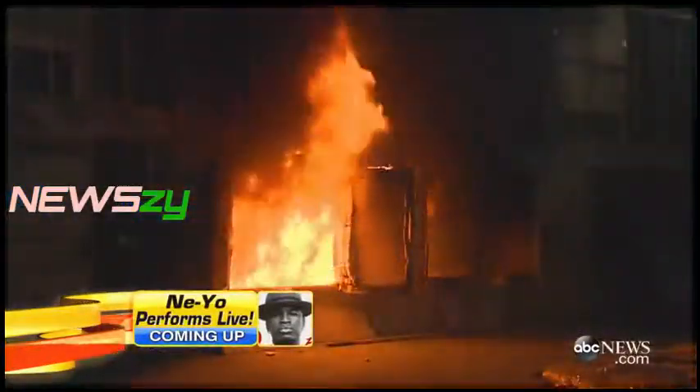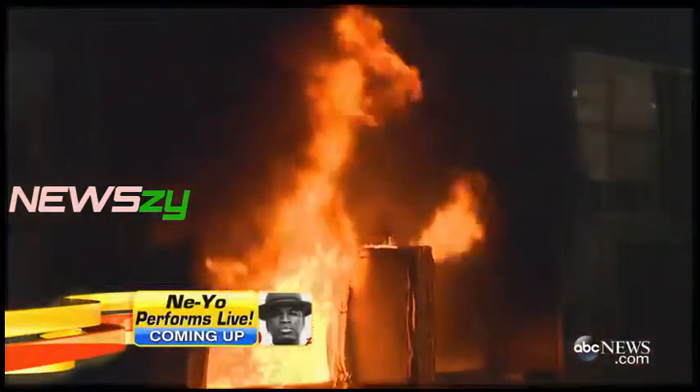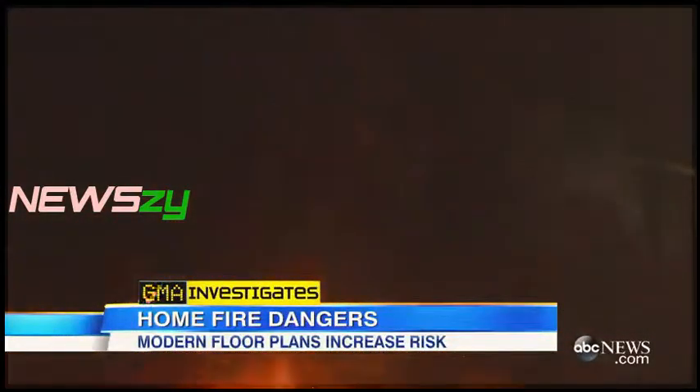It's devastating house fires. Turns out the new homes with modern floor plans may actually be more vulnerable. So what can you do to reduce risk of a disaster?